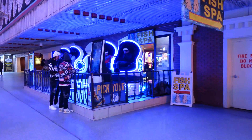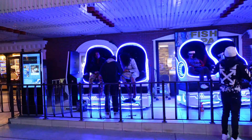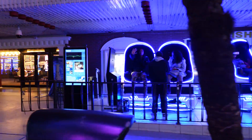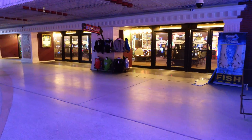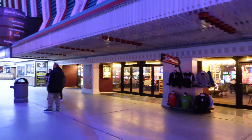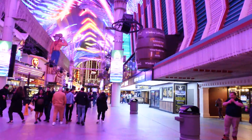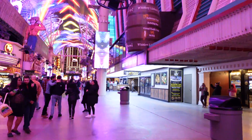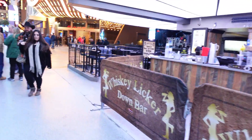They have a VR setup over here where you can sit back and watch something on the headset. In just a second on the left side of the screen you're going to see the famous Las Vegas cowboy sign, which has been around forever.